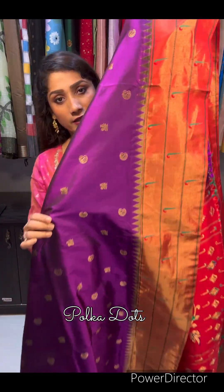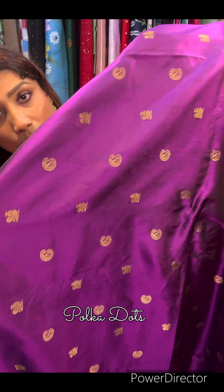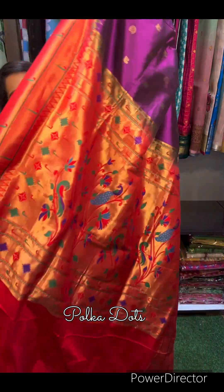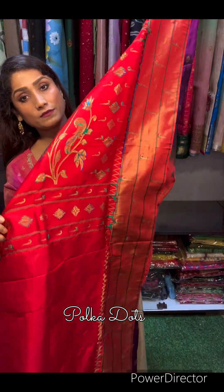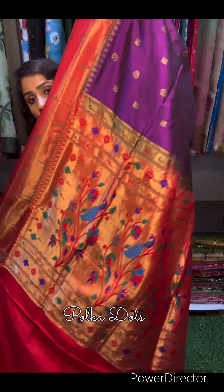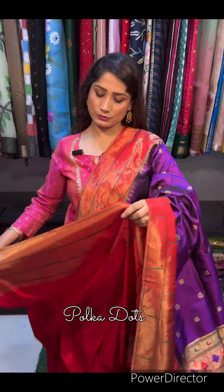Bohat sundar — dekiye iska border ka kaam aur boota dekiye: ismein peacock boota bhi hai, chakra boota bhi hai. Traditional silk mark certified premium Paithani saree. This is the palla of the saree — palle ka kaam dekiye. This is the back side. Price is 21,000 and this is the red color blouse piece.